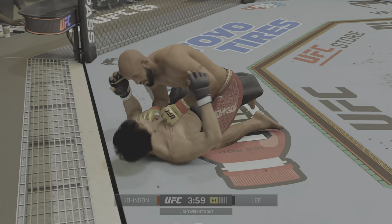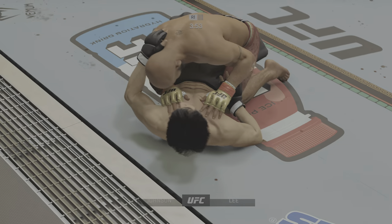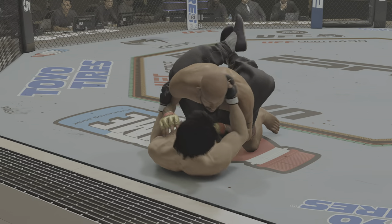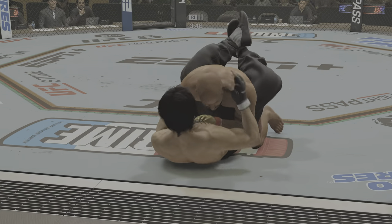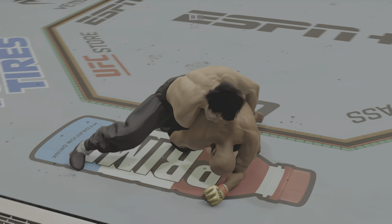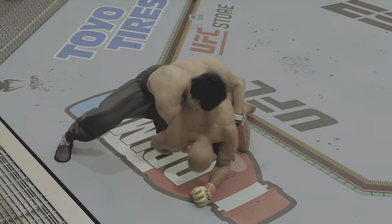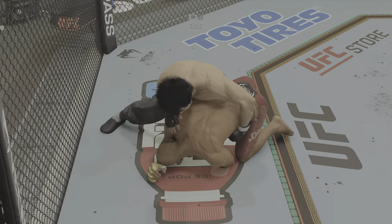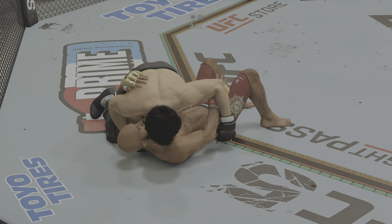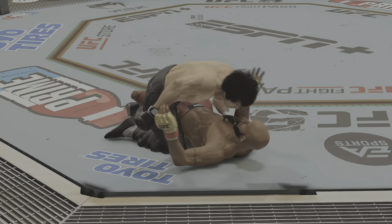Johnson's in half guard, now inside the closed guard. He went right into full guard — what does he do to try to advance and give himself more of an advantage on the mat? He reverses the position now. Nice work on the ground by Lee. Side control now — he's in his element on the ground, a lot of tricks up his sleeve. That was a slick transition.